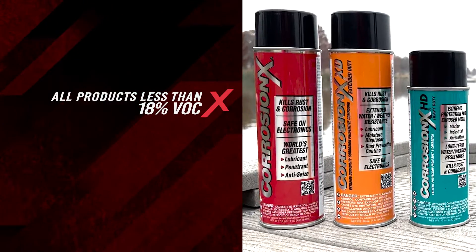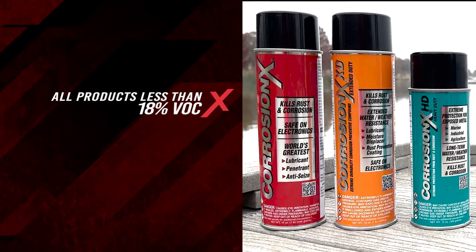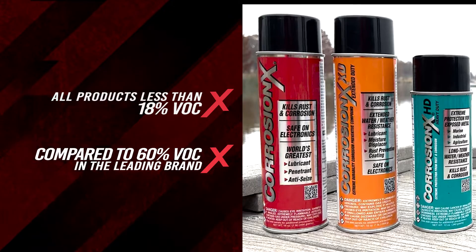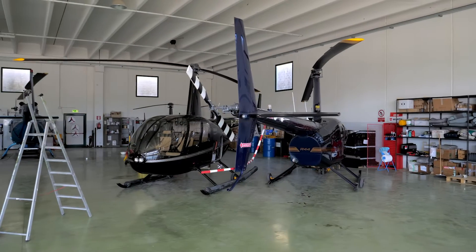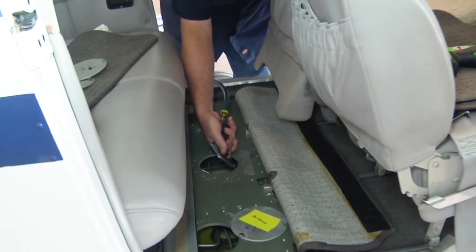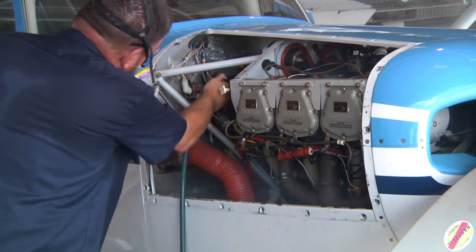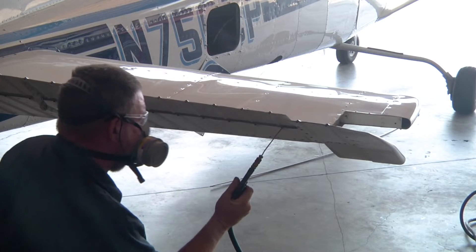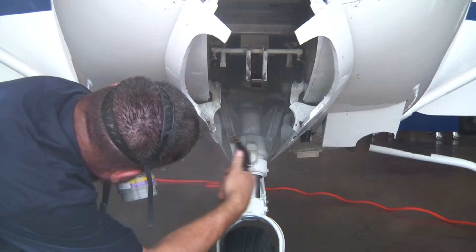Unlike so many other products on the market, CorrosionX contains almost no solvent, so it's much safer to use and easier on the environment. CorrosionX has made a huge impact on the aviation industry. At nearly 200 official treatment centers across the US, and at numerous military bases worldwide, airframes are being fogged with CorrosionX, keeping them corrosion-free for up to two years.